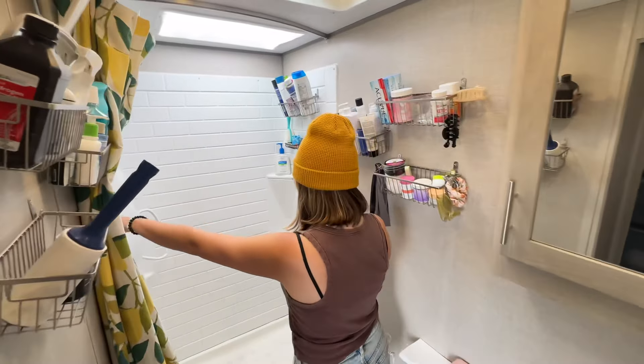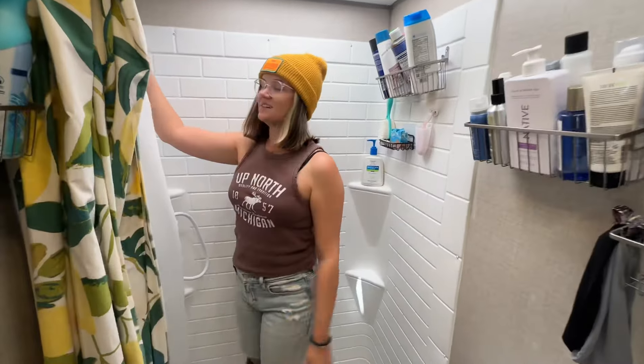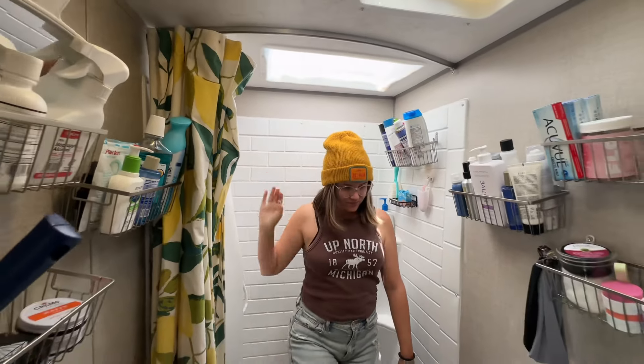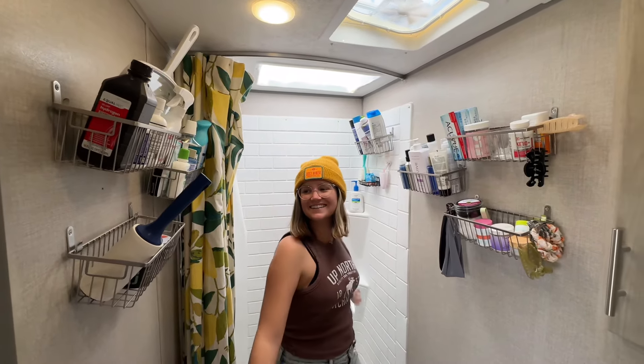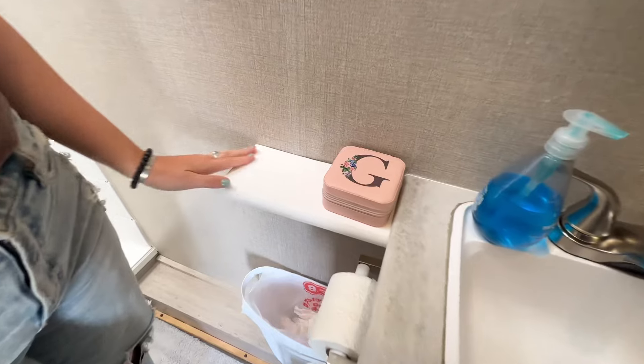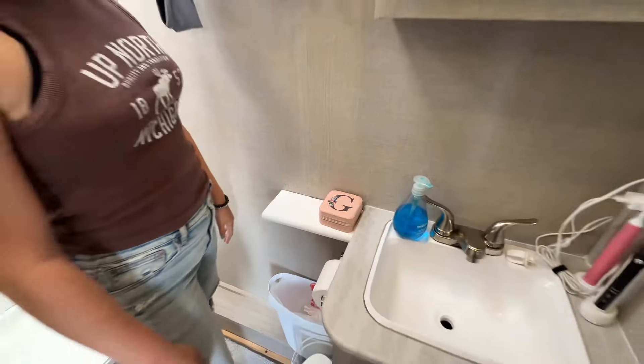Our sink — these are sink inserts to give you extra counter space, and we actually took one of these and added it here for extra counter space. We have a nice little cabinet here on the exterior that we use for pet storage.